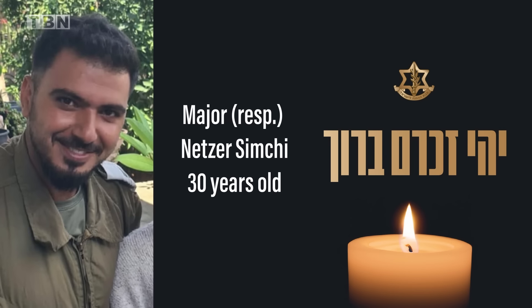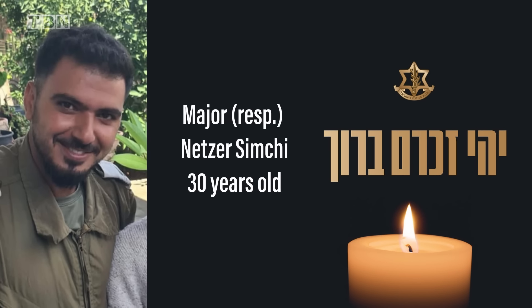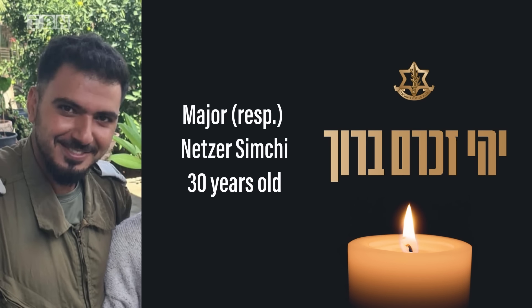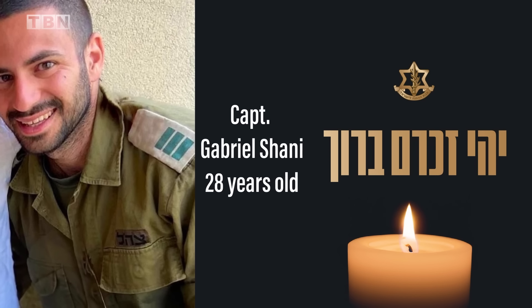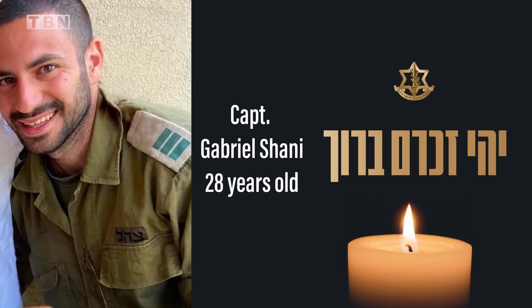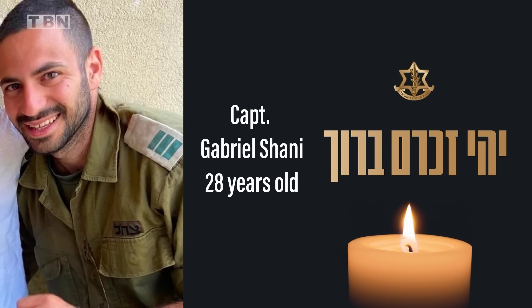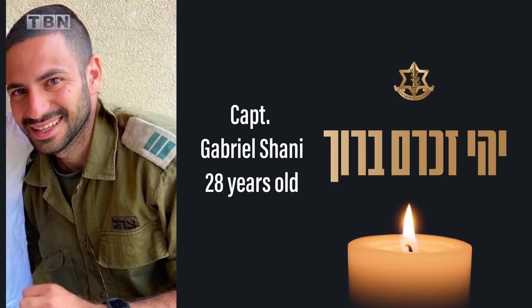In conclusion, I want to salute the heroes of Israel who fell defending the state in the past days. Major in reserves Netzer Simchi, 30 years of age, from Mossad, a combat officer in the 87th Battalion, was killed yesterday in the battle in the northern part of the Gaza Strip. Captain in reserves Gavriel Shani, 28 years of age, a commander in the 6646 Battalion, was killed yesterday in the battle in the southern part of Gaza.